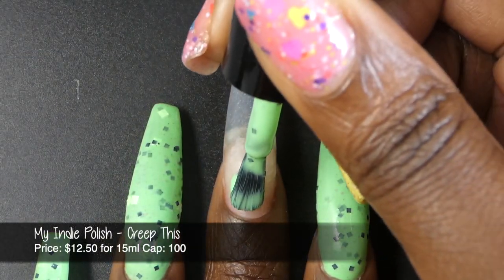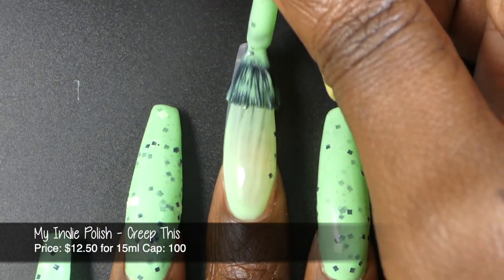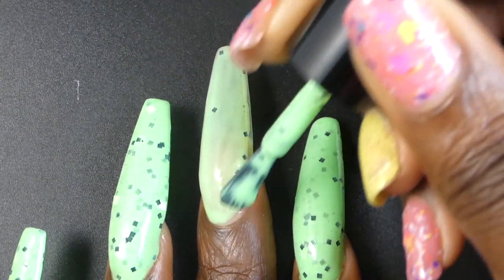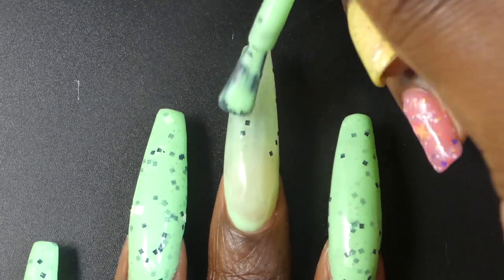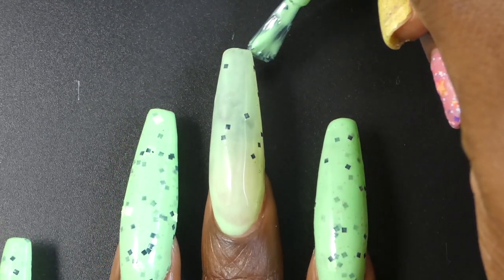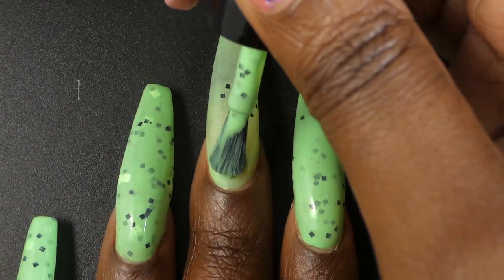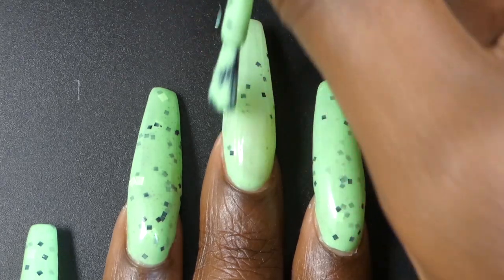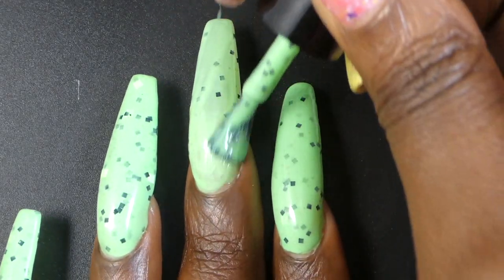Next up, we have My Indie Polish with Creep This. The inspiration behind this one is Tanya playing with her eight-year-old son — she still doesn't get the game, but he does. This one is described as a wasabi green cream with black and white gray glitters. It's priced at $13 for 15ml and has a cap of 100 bottles.